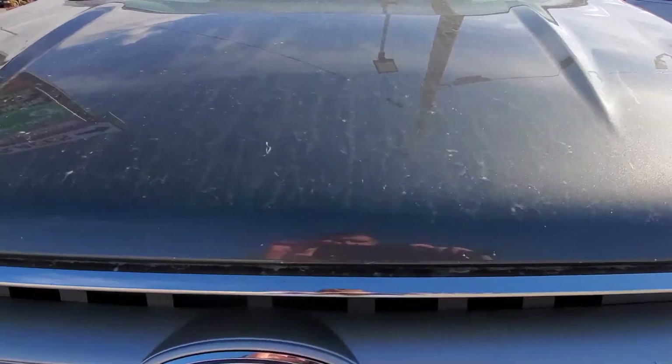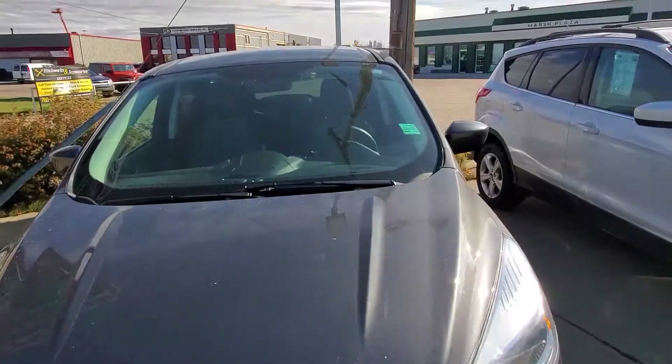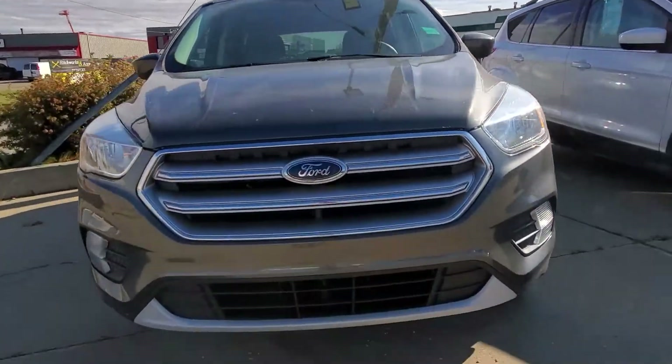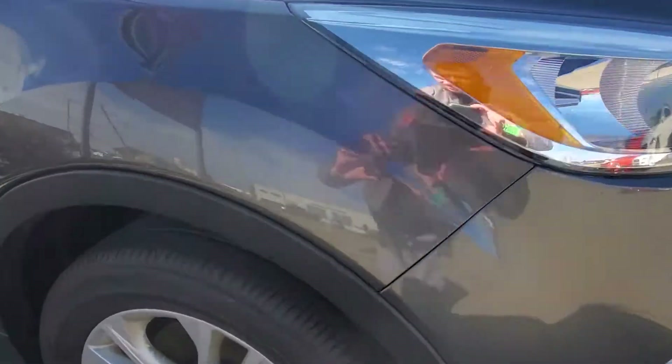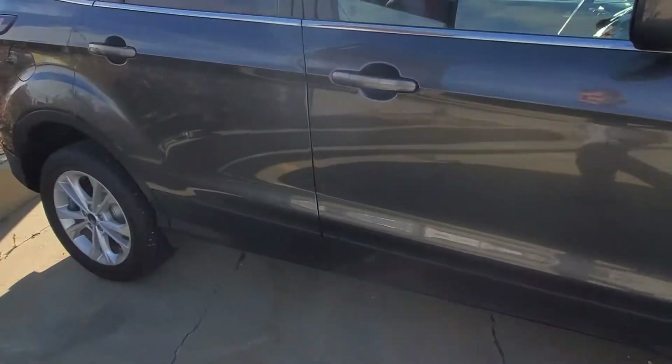Just on the hood here there are some minor chips. It is Alberta — they use a lot of rocks — but it's not too bad. The windshield's new; we put a new windshield in it. You'll notice just around this side we've got a minor scuff there and as well as on the door. Other than that, it seems to be in very good shape.